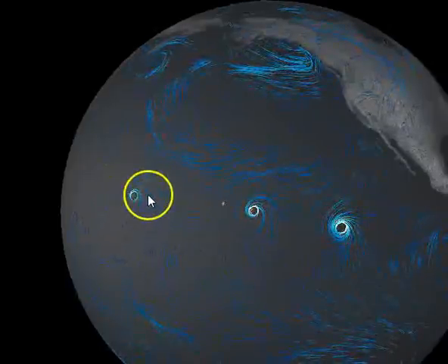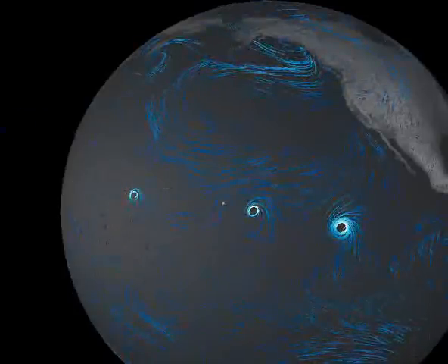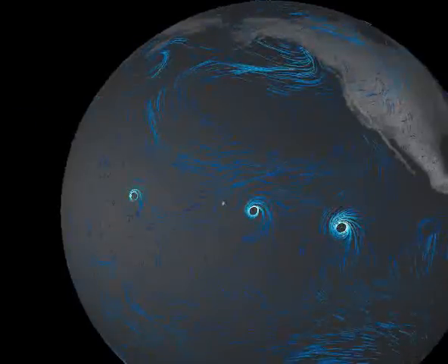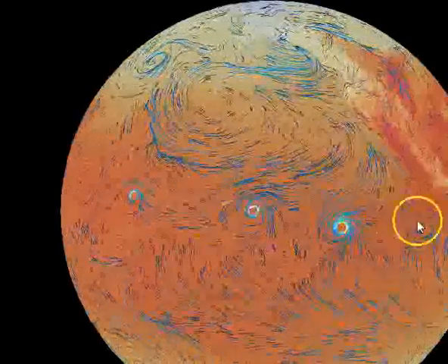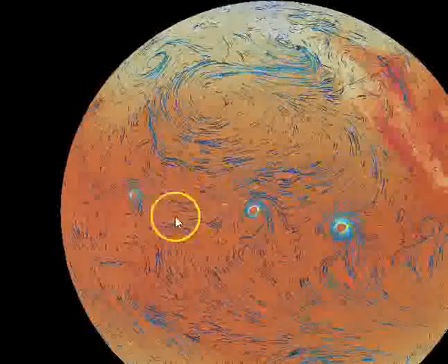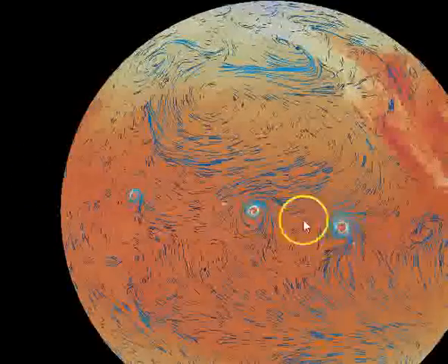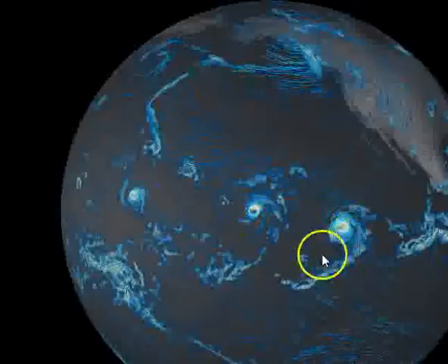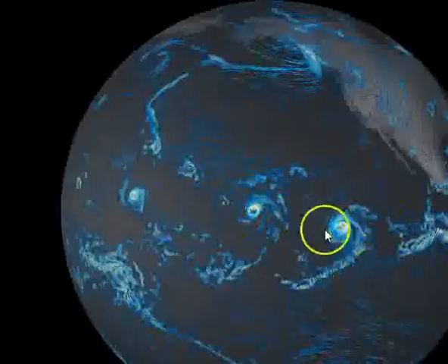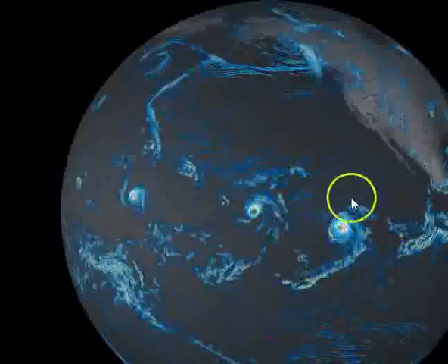There's a storm about 800 miles west of Hawaii. Let's take a look at the temperature — some pretty hot water right here, really warm water. There's a lot of rain in this one. It's going to be a rough storm wherever it goes.